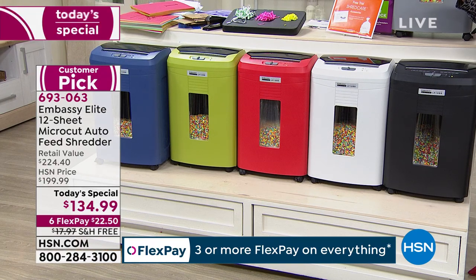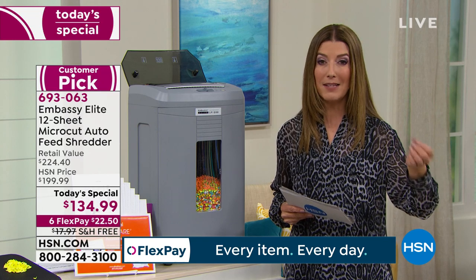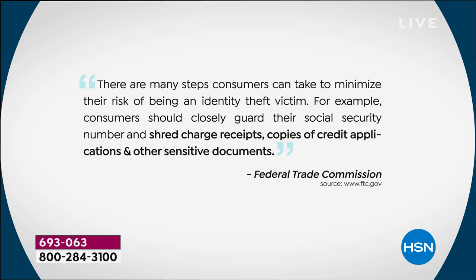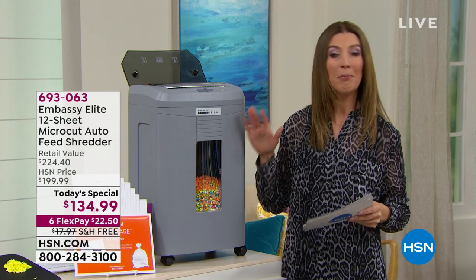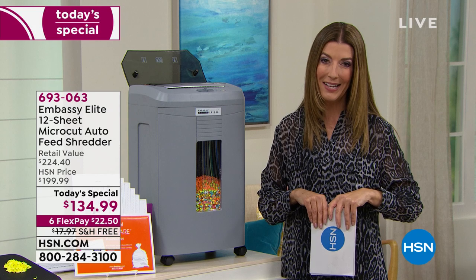This isn't coming from me or anyone at HSN — this is coming from the FTC, the Federal Trade Commission. One of their most recent suggestions: there are many steps consumers can take to minimize their risk of being an identity theft victim. Consumers should closely guard their social security number and shred charge receipts, copies of credit applications, and other sensitive documents. This time of year is where most identity theft happens. It can cost you hundreds of dollars and months — perhaps even years — of agony.